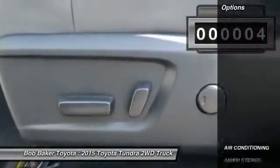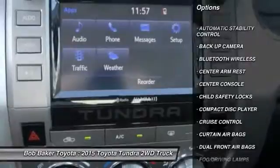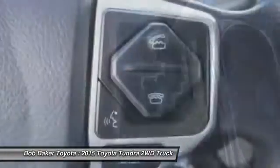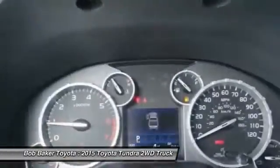Here are some of this vehicle's great options: traction control, dual front airbags, air conditioning, Bluetooth wireless data link for hands-free phone, automatic stability control, keyless entry, cruise control, rear defrost, AM FM stereo radio, center armrest.